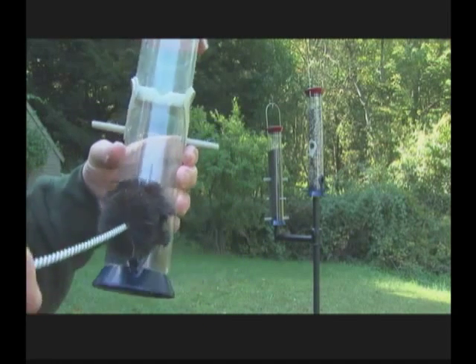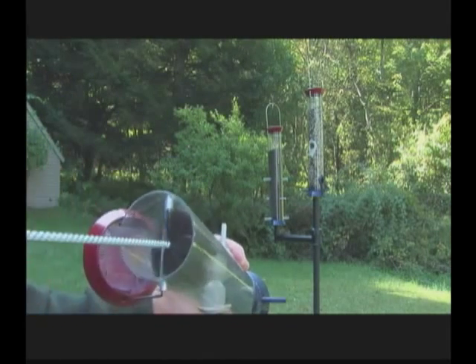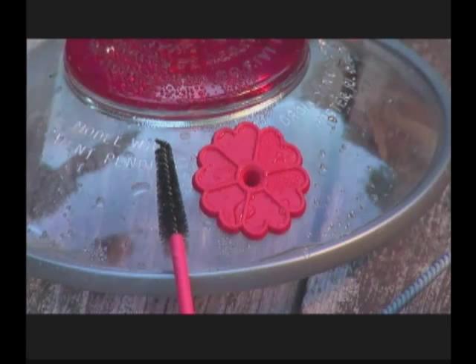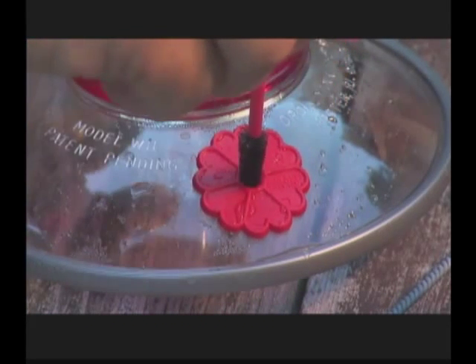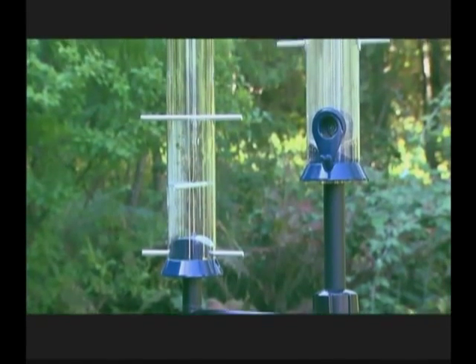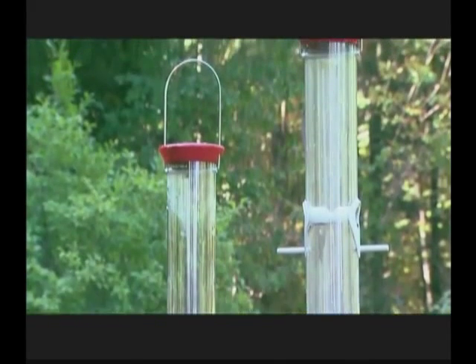Periodic cleaning of feeders is essential for maintaining the health of the birds that visit a feeding station. Droll Yankees feeders are designed and constructed for easy cleaning. We offer a variety of brushes for cleaning purposes, and a simple monthly brushing will often suffice. More elaborate cleaning can be accomplished by completely disassembling the feeder and cleaning thoroughly. In the spring and fall, fully disassemble your feeders and clean thoroughly. Remember to rinse and dry before adding seed and placing in your landscape.